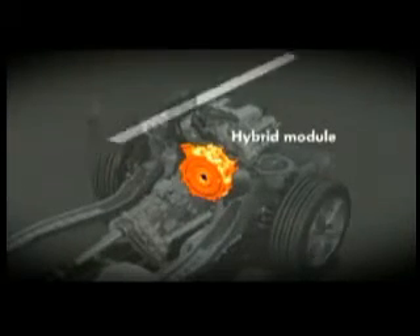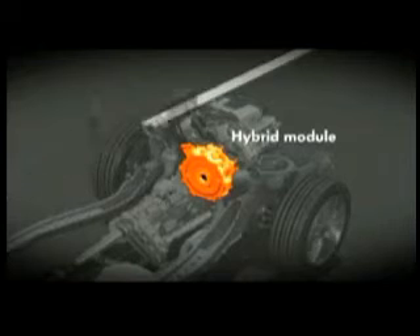The drivetrain of the new Touareg Hybrid is a parallel hybrid system. A perfectly matched V6 petrol engine and electric motor deliver refined propulsion. At the heart of the drivetrain lies the compact hybrid module. As an integrated sub-assembly, it combines the separating clutch that is crucial to parallel drive with a 34-kilowatt electric motor.